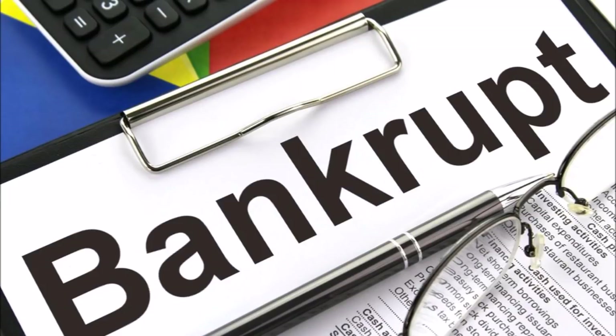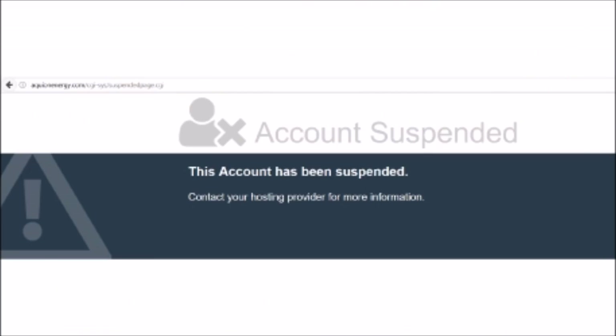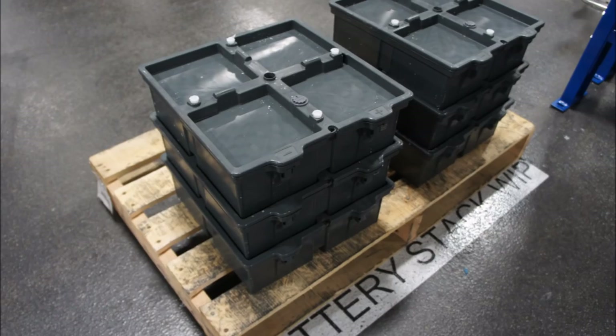Unfortunately there's one really big disadvantage. The only manufacturer of saltwater batteries, Aquion Energy, has declared bankruptcy as of March 2017. As of this video their website is shut down and no retailers have any of their batteries in stock anymore. The good news is that reading through news reports, it does look like there are some companies that are interested in buying Aquion's assets and continuing to develop this technology. So unfortunately there probably won't be any saltwater batteries on the market again anytime soon.